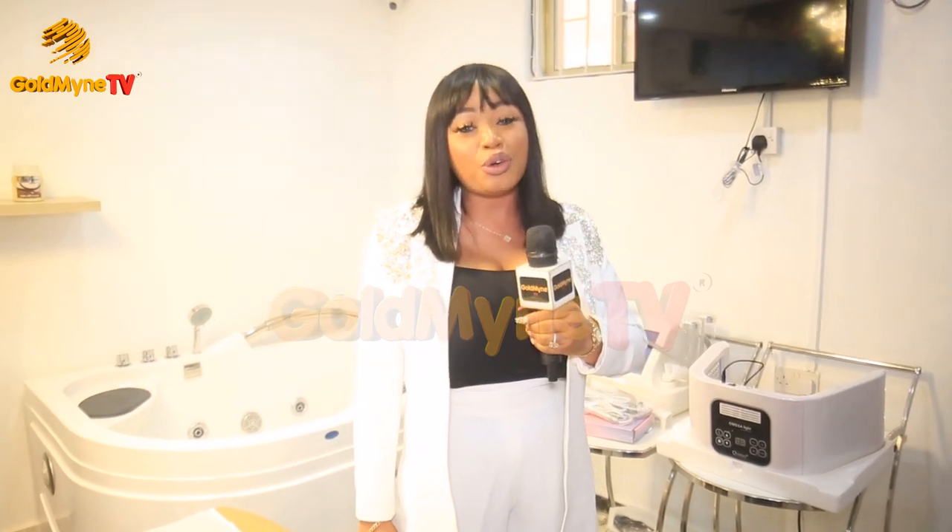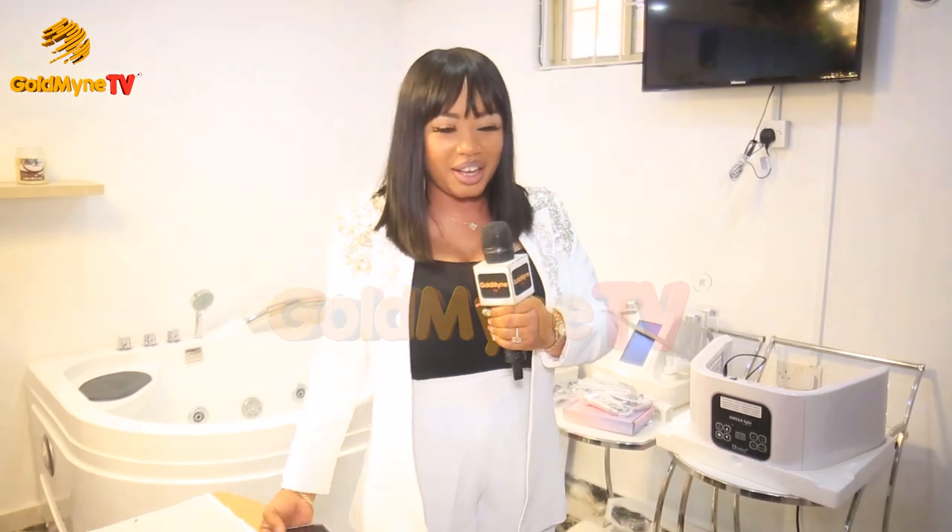Hello guys, my name is Mercy Okolaiset, the CEO of Mexi Eves Spa and Beauty Place. You are at my spa, so I will show you around and tell you what we do here.